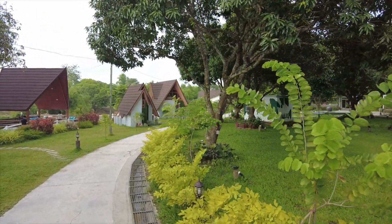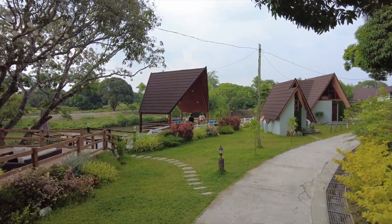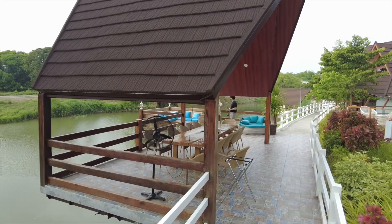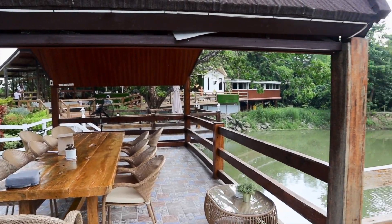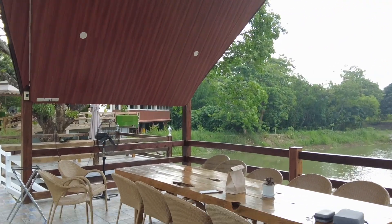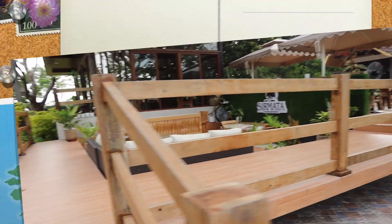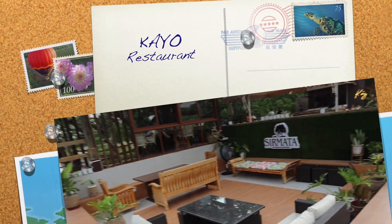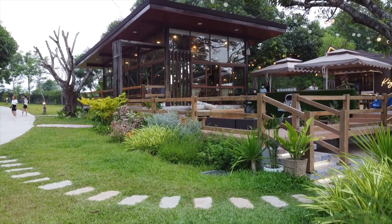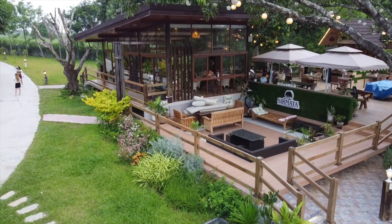Walking inside, you will immediately see a path towards the restaurant, surrounded by trees and grass while passing by some large accommodations. Welcome to Sirmata! The farm has a restaurant called Cayo. It has an al fresco open air area, providing a view of the trees and the river. Alternatively, you can dine in the floor-to-ceiling glass house and enjoy the scenery.